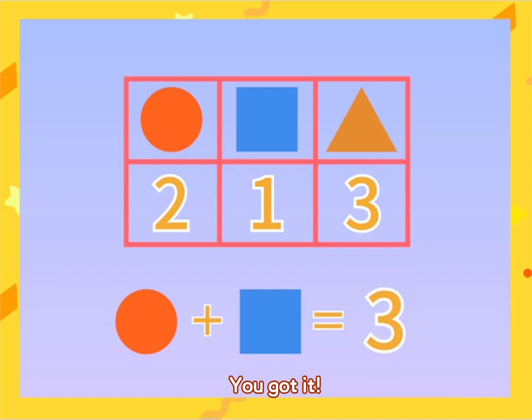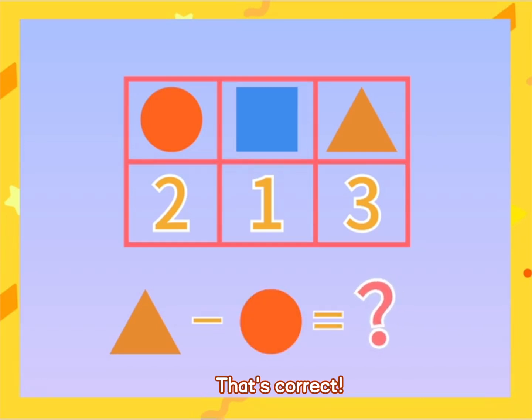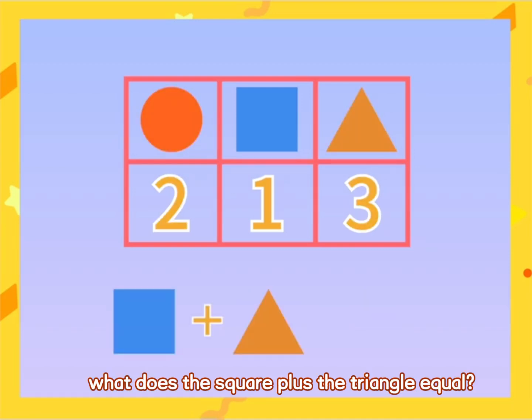You got it! Next question. What does the triangle minus the circle equal? That's correct. What does the square plus the triangle equal?